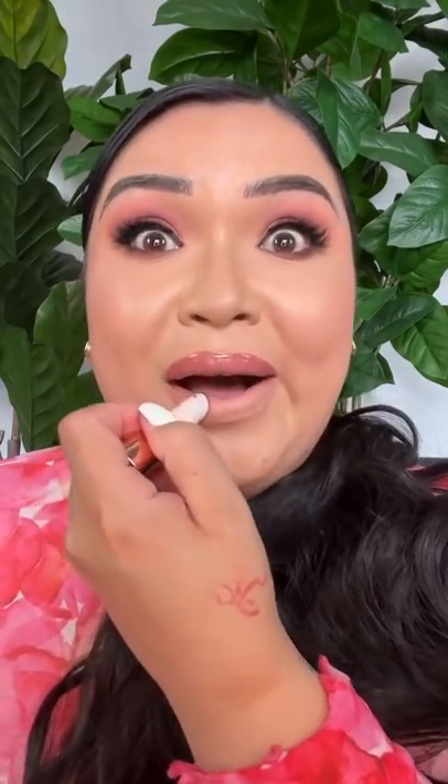So pretty, right? What is it? I got it at Sephora. It's by Charlotte Tilbury — it's their Hyaluronic Happy Kiss lipstick balm formula in the shade Pillow Talk, my favorite shade. We all love Pillow Talk.